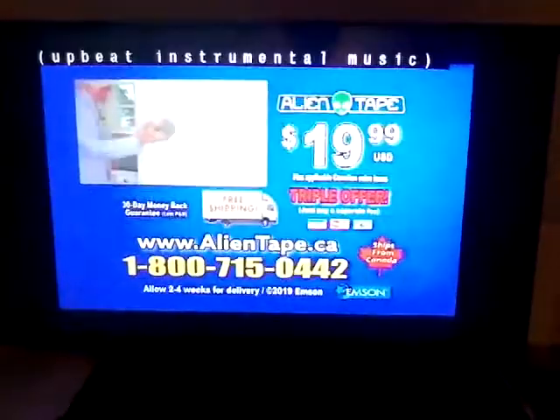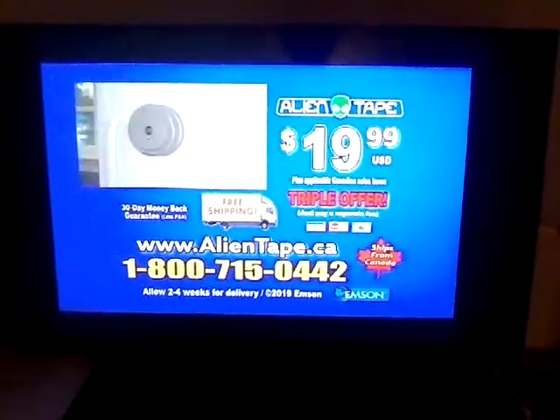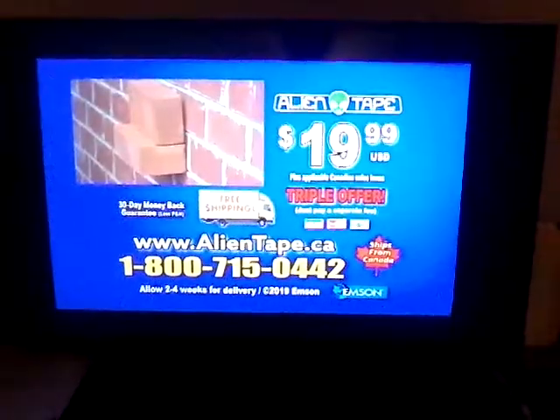Here's how to order. To order, call 1-800-715-0442. Or go to Alientape.ca. That's 1-800-715-0442 or order online at Alientape.ca.